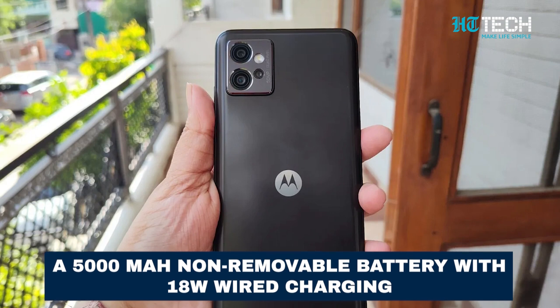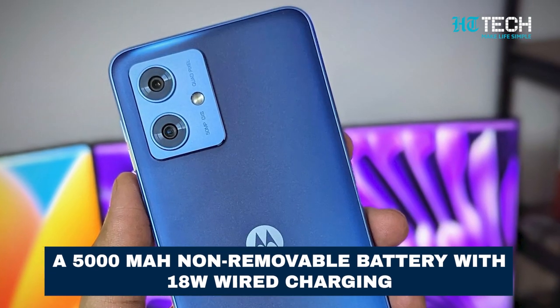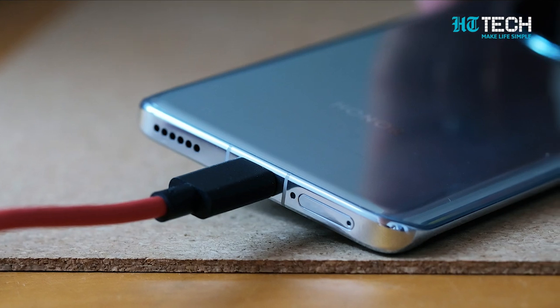Power through your day with a LiPo 5000mAh non-removable battery. And when it's time to recharge, the 18W wired charging ensures you're back to full capacity quickly. Additionally, the G54 supports reverse wired charging, so you can lend a battery boost to other devices.